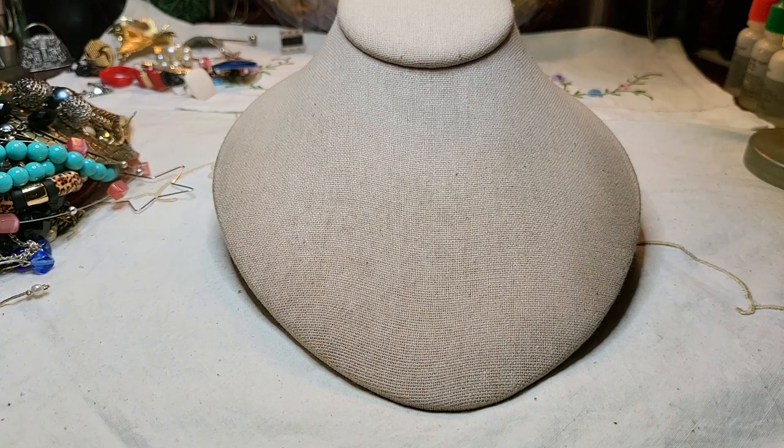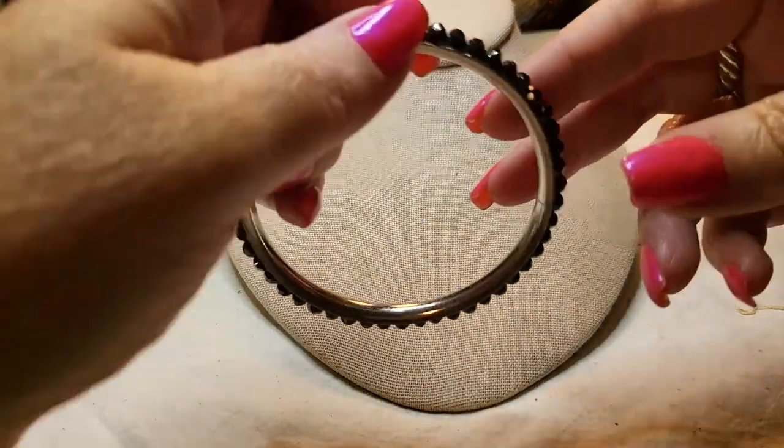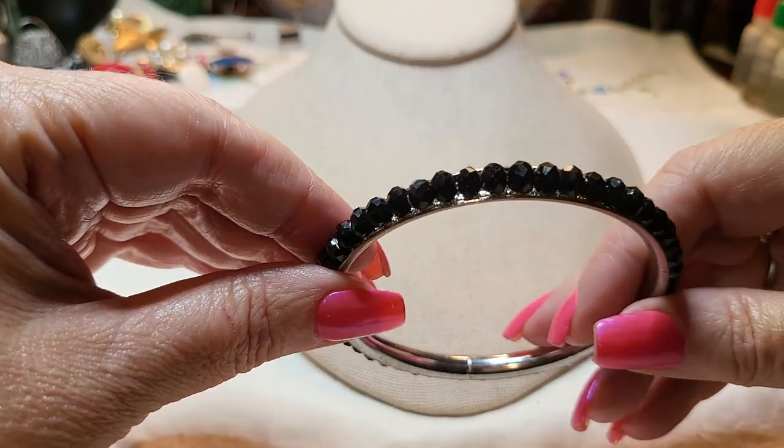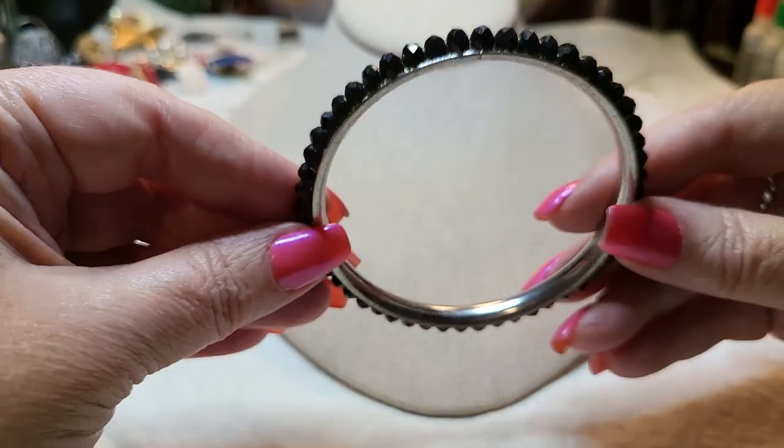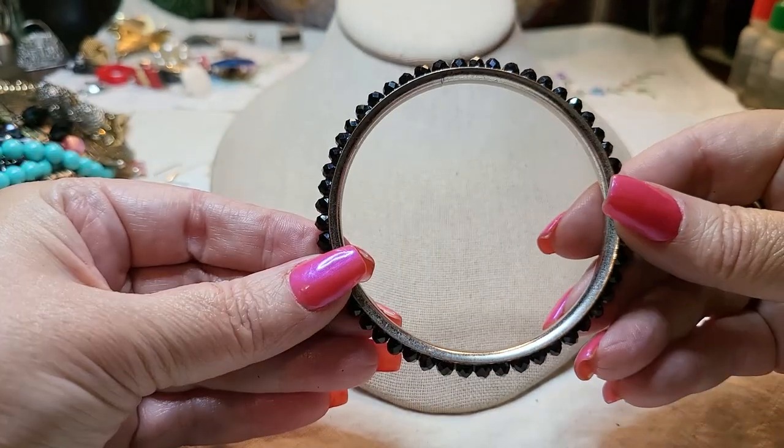Good job, North Carolina — I always say South Carolina. Crystal bracelet — these are like crystal glass on silver tone. A bangle.